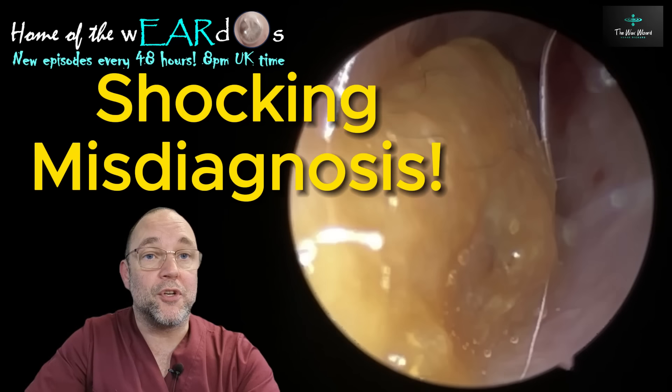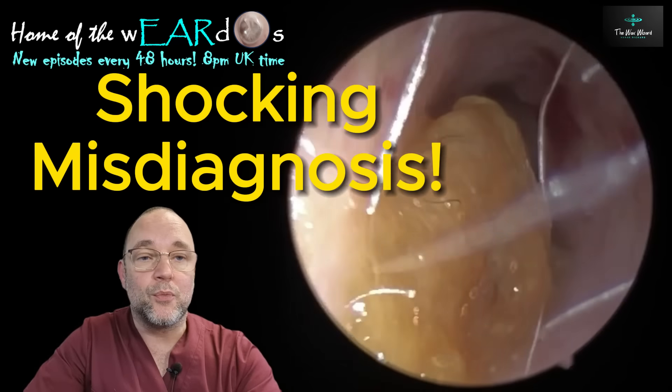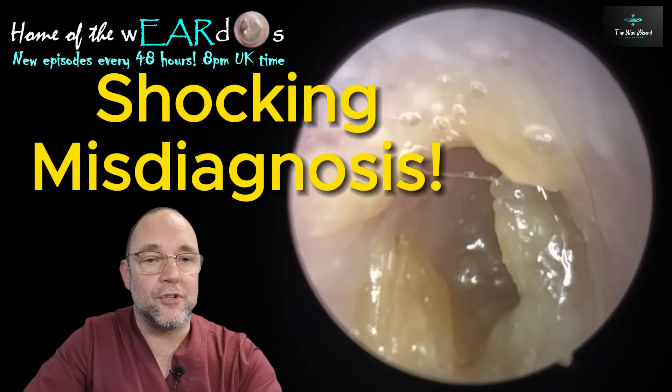Hello, good evening, good morning, good afternoon, or good night, and welcome. It's Nurse Richard the Wax Wizard. Thank you for joining me.